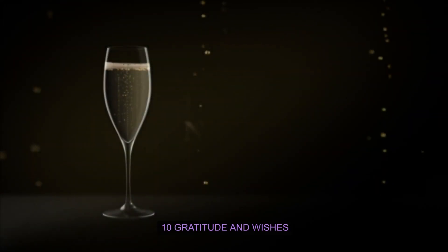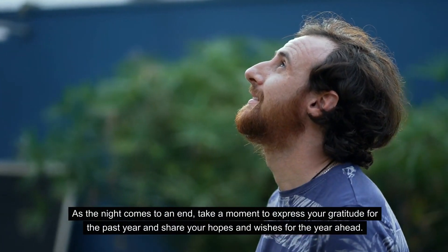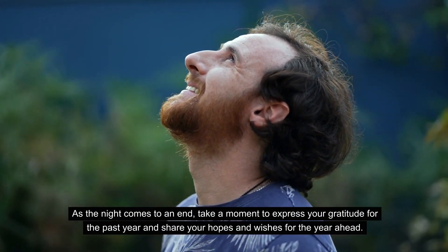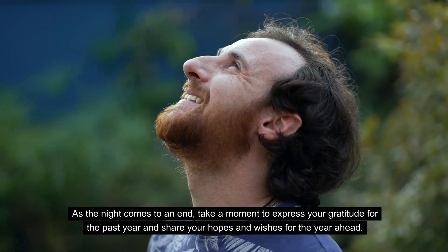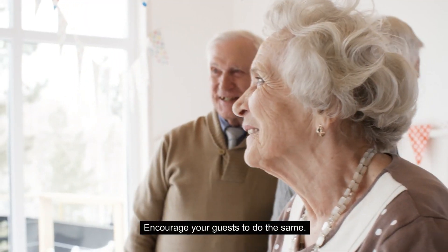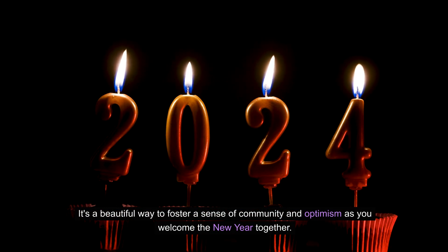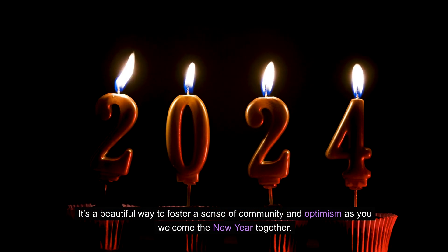Ten: Gratitude and wishes. As the night comes to an end, take a moment to express your gratitude for the past year and share your hopes and wishes for the year ahead. Encourage your guests to do the same. It's a beautiful way to foster a sense of community and optimism as you welcome the New Year together.